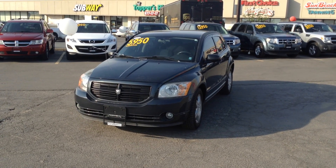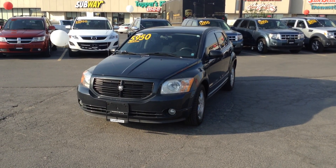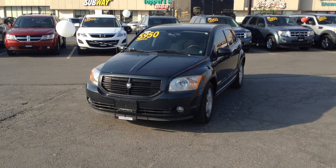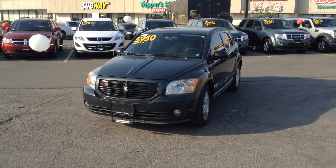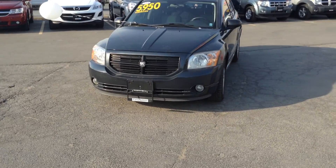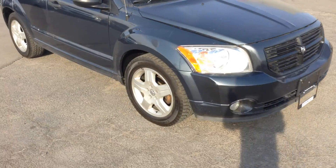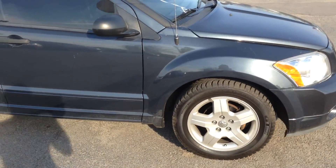It's a gorgeous day here at Georgetown Kia, 199 Guelph Street, Georgetown, Ontario. I'm Moses, Product Advisor, and today we're looking at a 2008 Dodge Caliber. Right now we're going to take a walk around the vehicle and see what type of condition it's in.